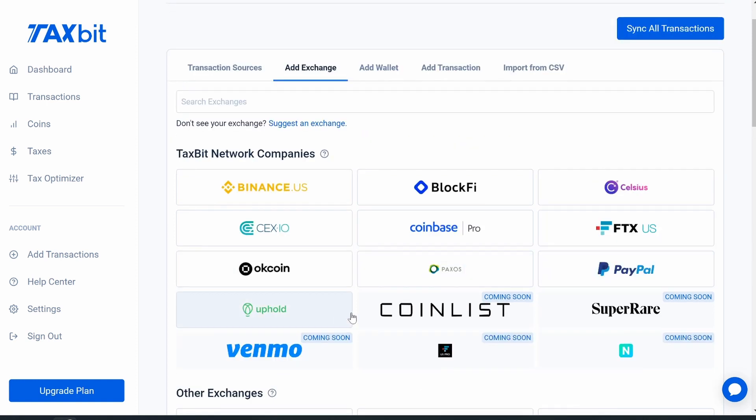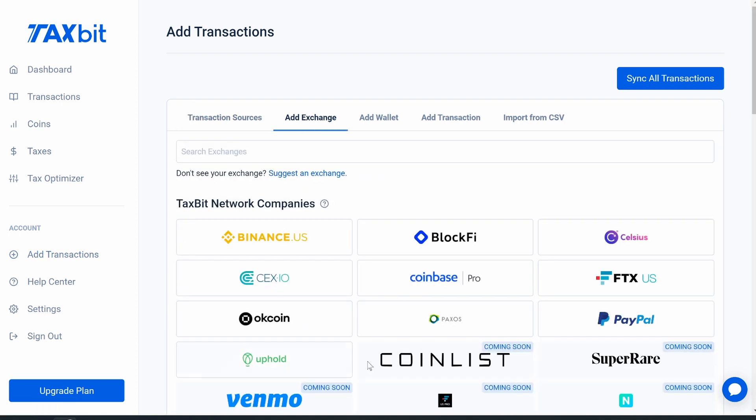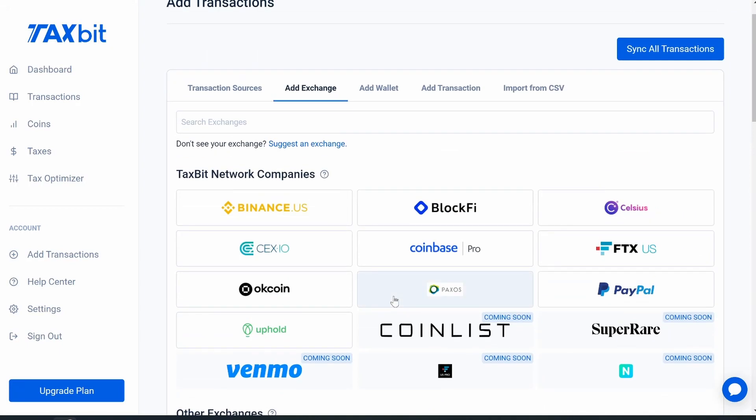If you're using Coinbase, Gemini, or Binance — the three big ones — the reason you don't see Coinbase and Gemini listed separately is because I already have them connected. When you connect, don't worry — this program can't get into your accounts and steal your money. You're only giving them an API that allows them to view your transactions; they have no right whatsoever to withdraw or make any trades. That's pretty much how most accounting software works when it comes to cryptocurrencies.